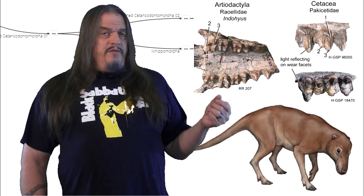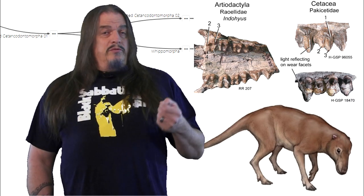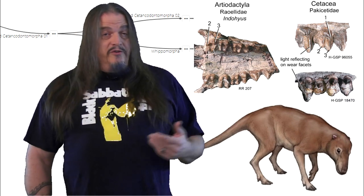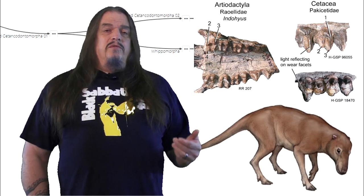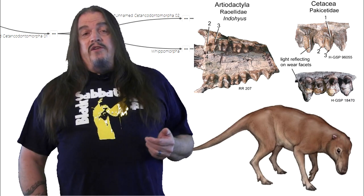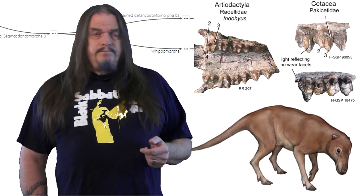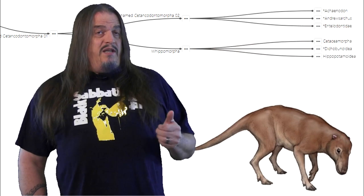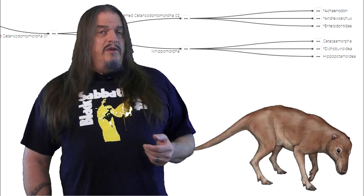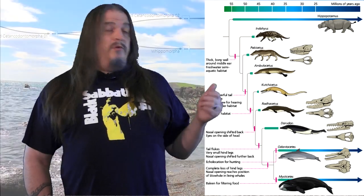Their teeth aren't as differentiated as they are in other mammals. Modern cetaceans have reverted to a primitive pattern of uniform conical teeth like reptiles typically have, because fish are slippery, and piscivores tend to evolve this sort of dentition for that reason. This and other evidence indicates that Indohyus lived on land but hunted in the water. And even though this raccoon-sized piggy thing looks completely different than what usually comes to mind when we think of whales, remember that there are a lot of intermediate stages between these two, beginning with Pakicetus.